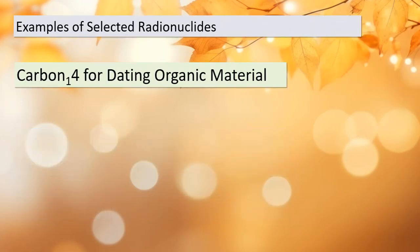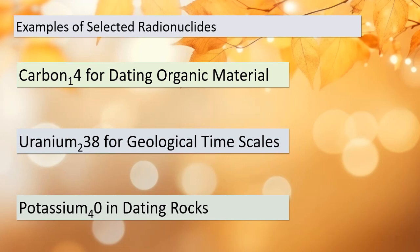Let's explore some selected radionuclides that are commonly used in age calculations. First up, we have carbon-14, which is perfect for dating organic materials like ancient bones and wooden artifacts. Then there's uranium-238, a key player in determining geological timescales, including the age of Earth itself. Lastly, we have potassium-40, which is handy for dating rocks and minerals. Each of these radionuclides has unique properties and half-life, making them suitable for specific dating purposes.